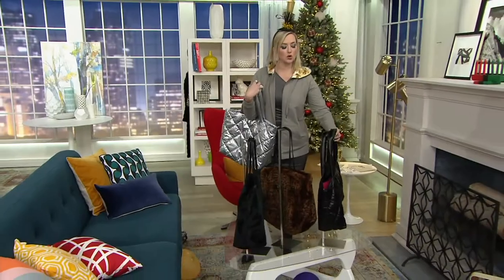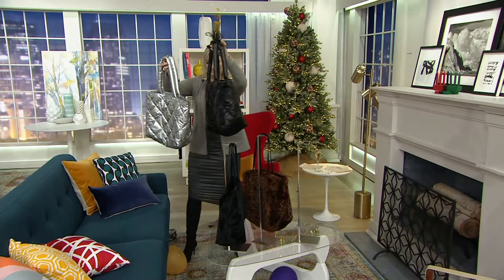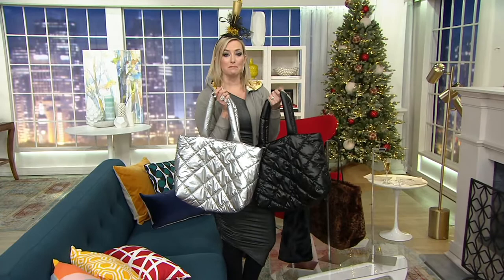They're both totes, but the one that I'm holding was inspired by a classic puffer coat — your classic skiing puffer. It's such a big trend, not just in coats, but in bags, in boots, and beyond, and I wanted to create one for you.